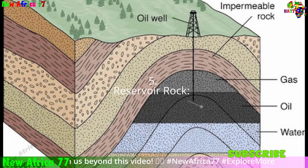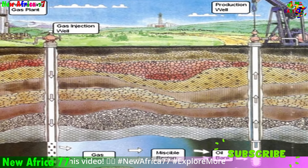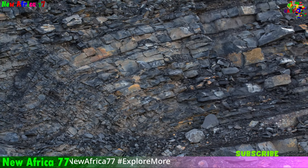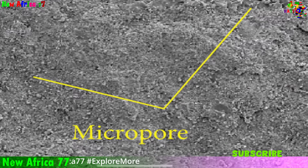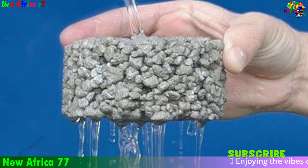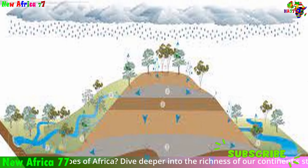Fifth, reservoir rock: the final ingredient in this geological recipe is the reservoir rock — the porous and permeable rock formation that acts as a natural storage container for the oil and gas that migrated from the source rock. In the case of the South African discoveries, these are likely sandstone formations consisting of sand-sized grains cemented together, leaving tiny spaces called pores. These pores provide the storage space for the oil and gas, and the rock's permeability allows fluids to flow through the interconnected pores, essential for successful extraction.